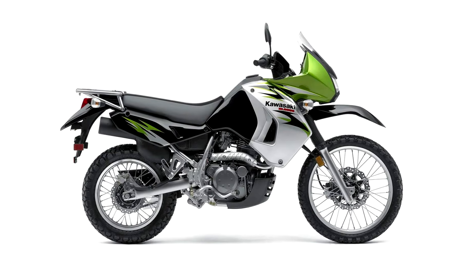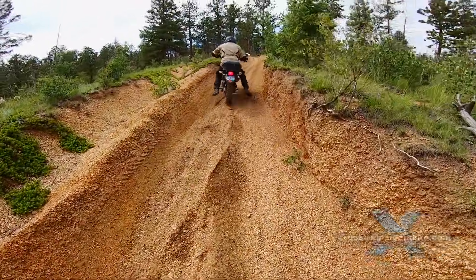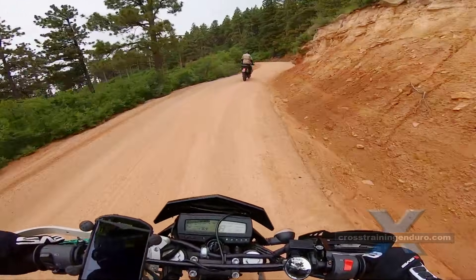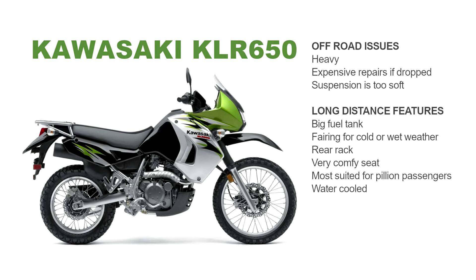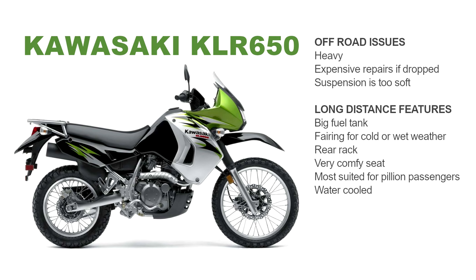The KLR isn't much fun off-road. It's the heaviest by far, the suspension wallows if pushed hard, and there are big repair bills if you crash and damage that fairing. But the weight makes it stable on the highway and smooth dirt roads. You'll love the fairing especially in poor weather. Your ass will love that comfy seat, as will any pillion passengers. You even get a rear rack, plus it's water-cooled which is great if pulling high speeds for hours on end.